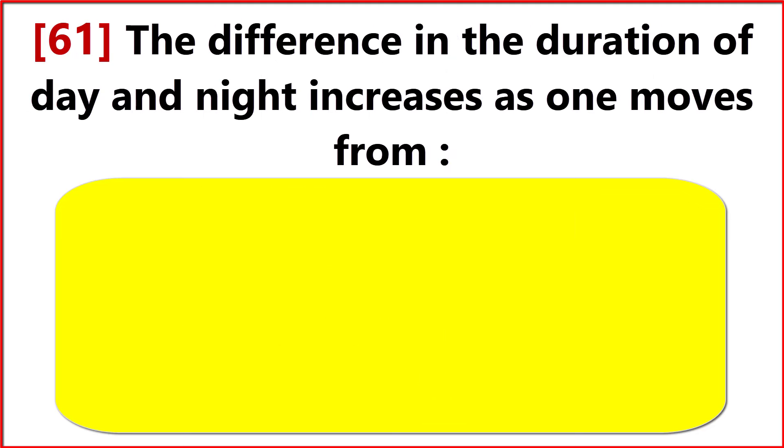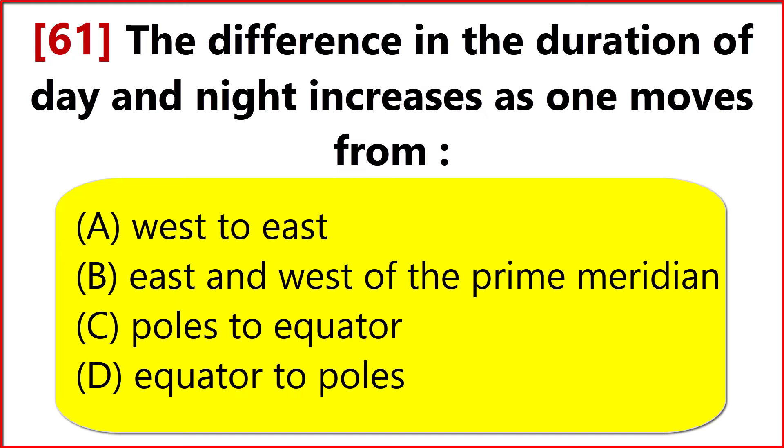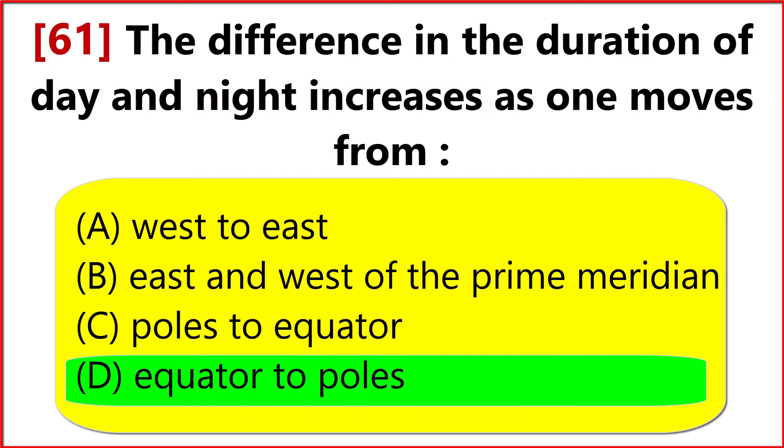The difference in the duration of day and night increases as one moves from? Option D. Equator to Poles.